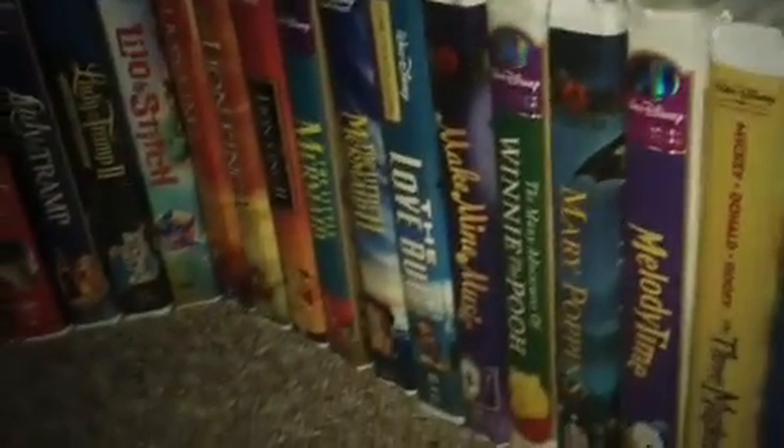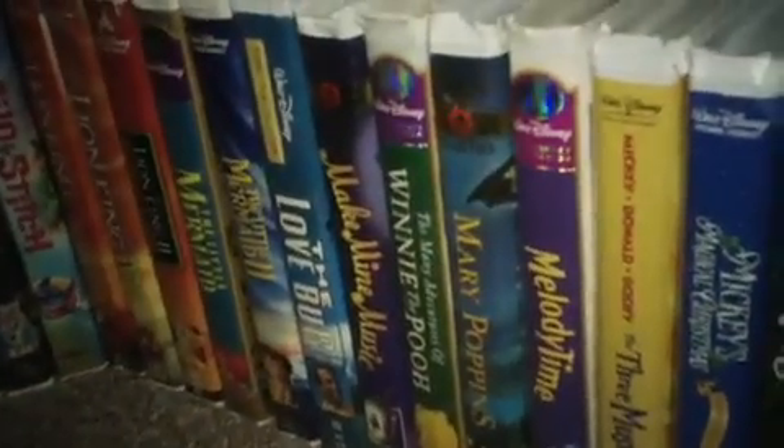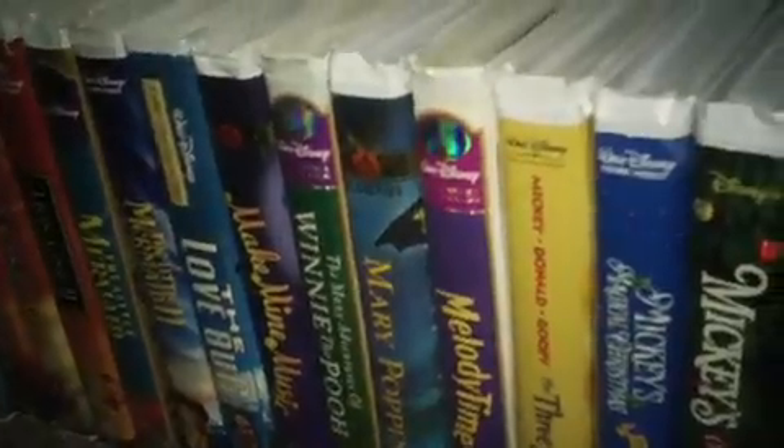Hey guys, this is Mr. AndrewB1998 back with you once again. It's time for part three of my first Disney VHS copies I ever bought in my life. Left off last with the Love Bug — moving on from there.